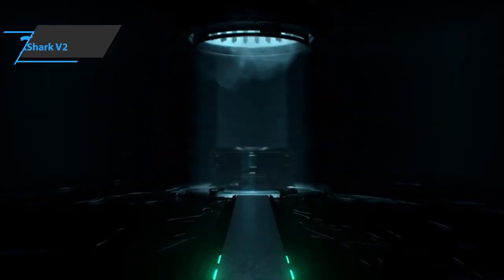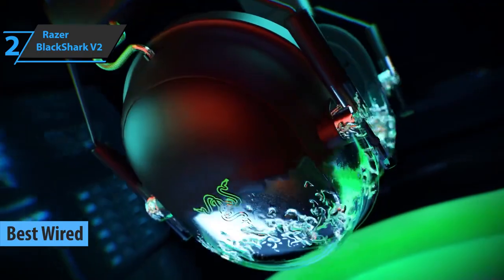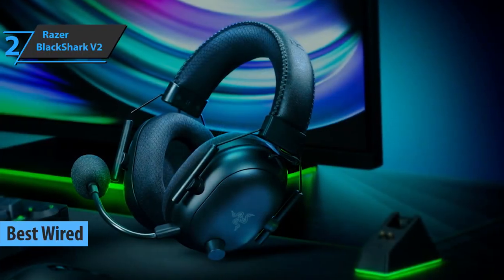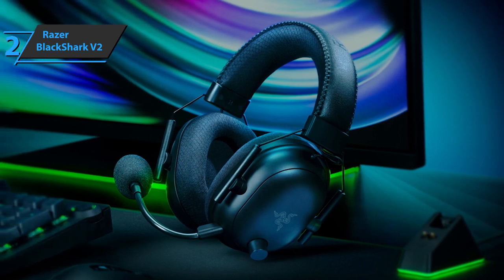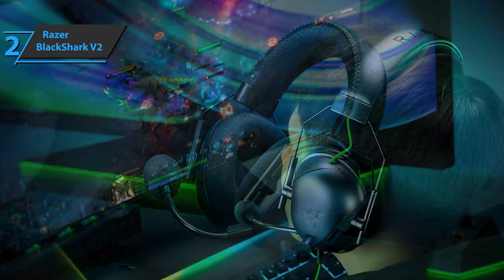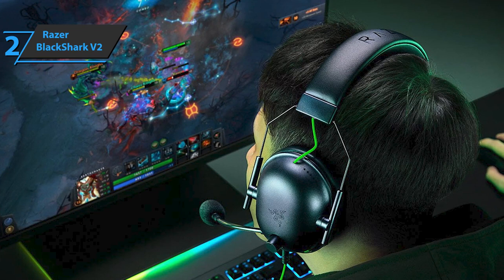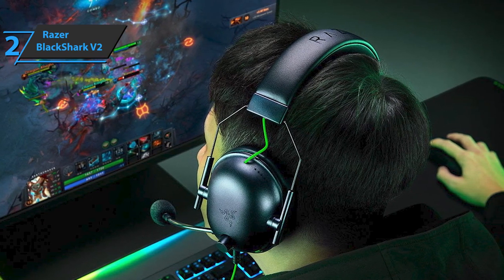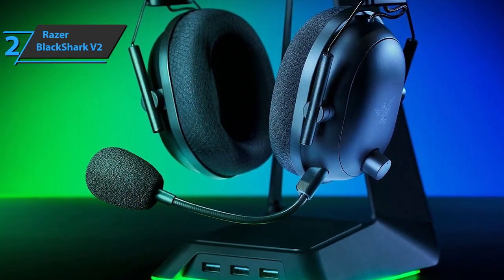Up next, we present the Razer Black Shark V2, also known as the best wired gaming headset available on the market in 2023. This is a revision of the original model that maintains the aesthetics and design with improvements in all aspects. The headband is finished with synthetic leather on the outside and padded fabric on the inside, a combination that delivers design and comfort in equal measure. It offers a system for adjusting the height and rotation of the earcups to perfectly adapt to the size and shape of the head, with green details adding color to the matte black closed earcups.